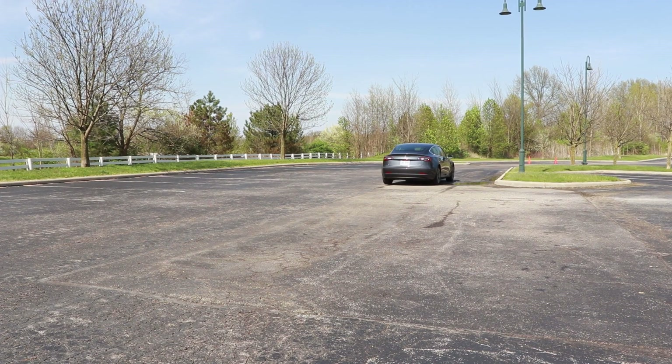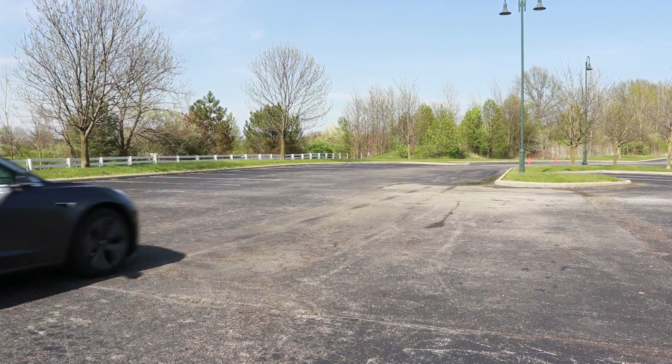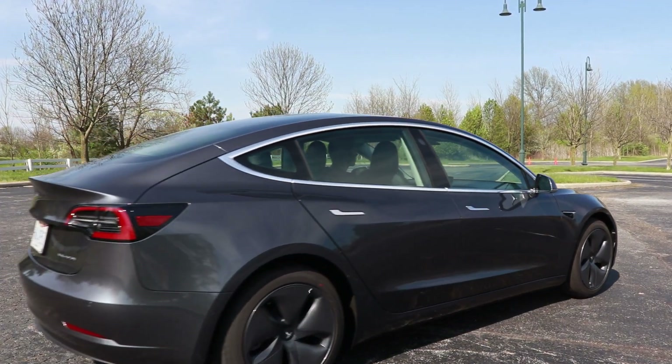At low speeds you might also notice the pedestrian warning sound. As of September 2019, all new electric vehicles traveling under 18.6 miles per hour — I have no idea why they chose such a specific number, they should just make it 19 — have to emit some sort of sound so pedestrians can hear where the car is. In my car, traveling forward at low speeds, you hear a kind of rumbling noise that almost sounds like they're trying to mimic an internal combustion engine.